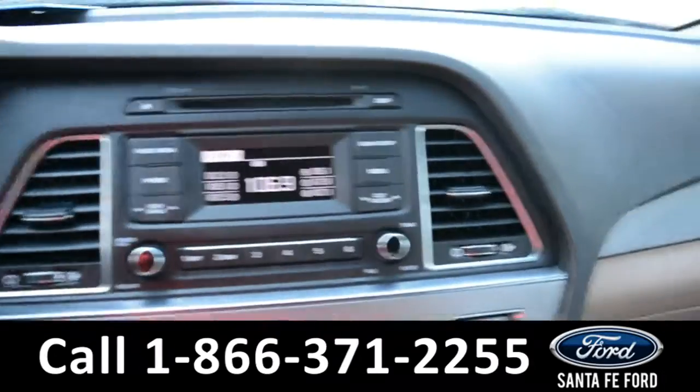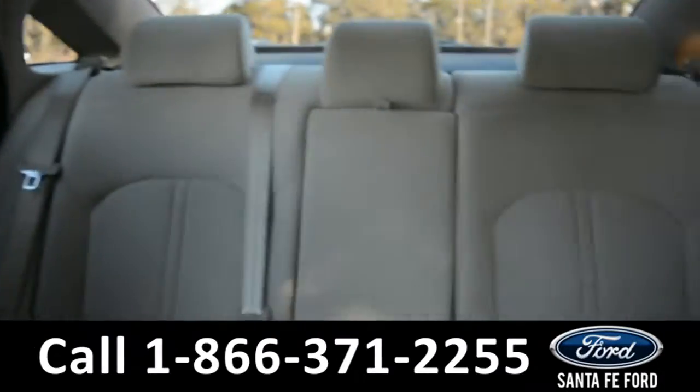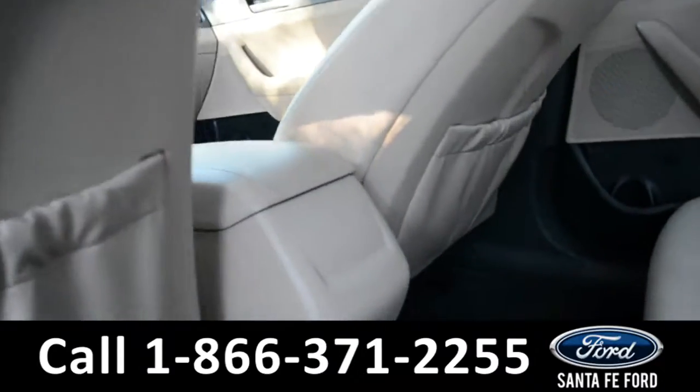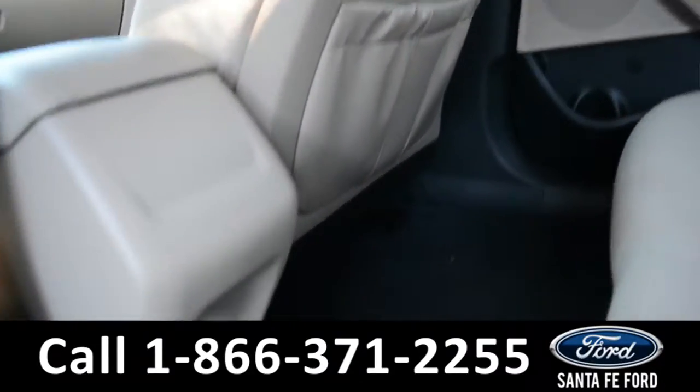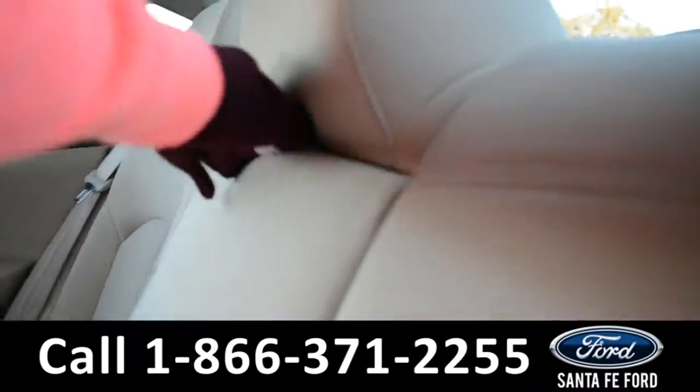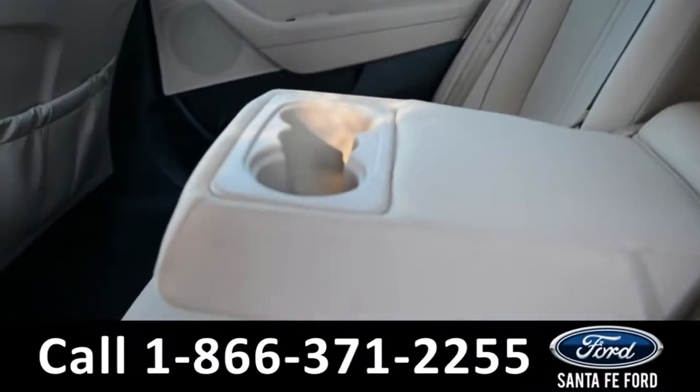Now let's take a quick look into the back row. In the back row, there are two storage compartments behind the driver and passenger side seat, a 12-volt plug-in, and the middle seat does come down for an armrest and two cup holders.